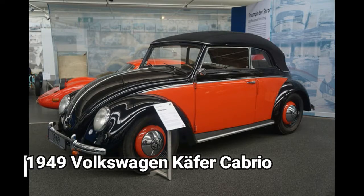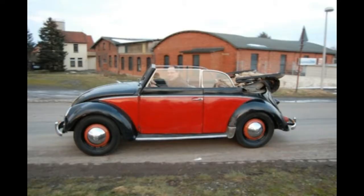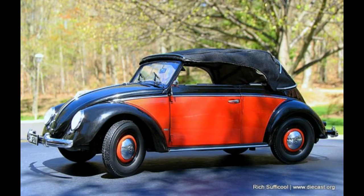1949 Volkswagen K4 Cabrio. This Karmann-built 1949 Cabriolet is an early example of the drop-top Volkswagen Beetle. Along with a handful of convertibles, the Auto Museum has several beautiful examples of coach-built cars based on the Beetle platform.